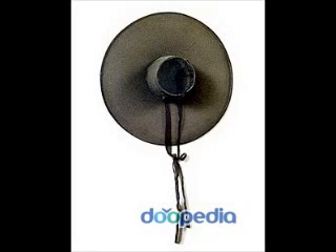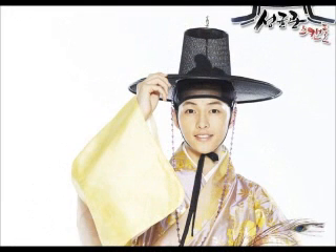Hello, I'm Sunny. I'm a Korean student. Today I would like to introduce the GED.